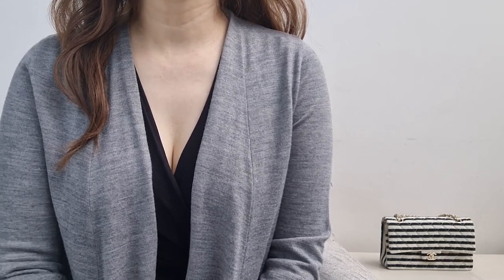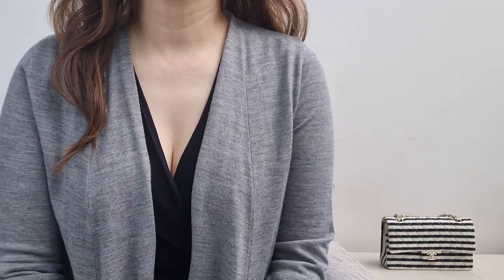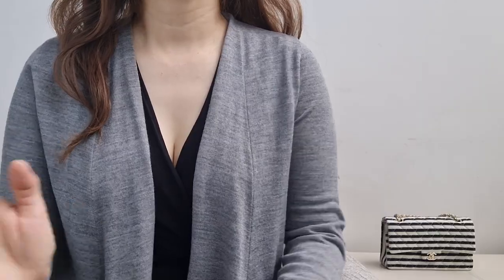Grab a snack, grab a drink — this is going to be a long one. Before we get started, remember to like, subscribe, and leave a comment. Alright, let's get started.